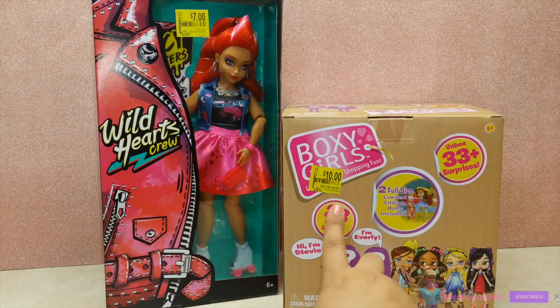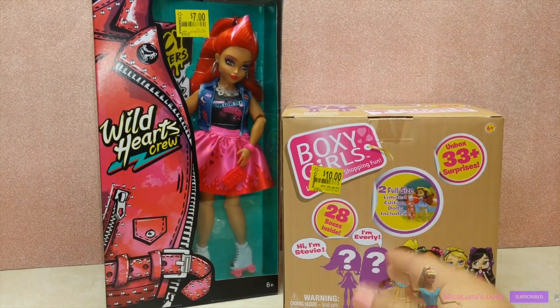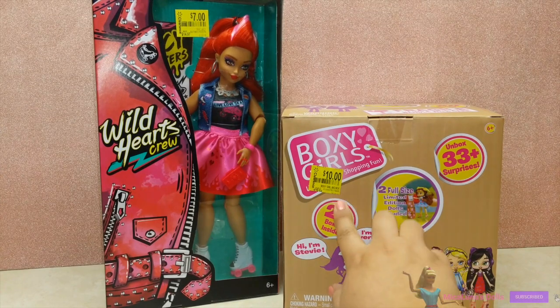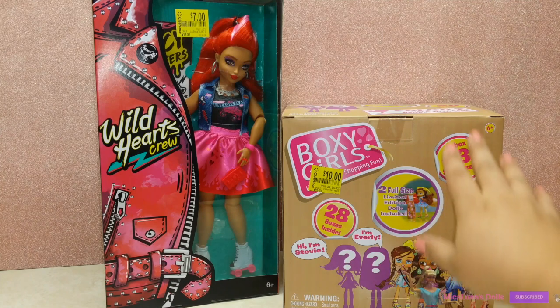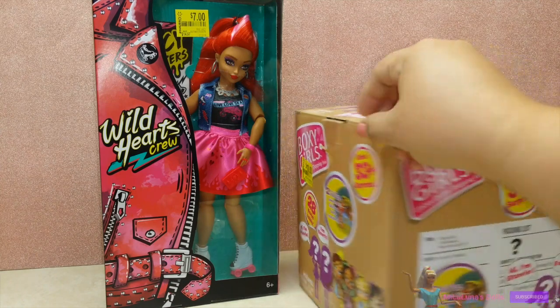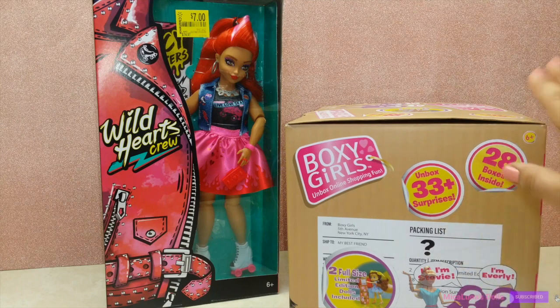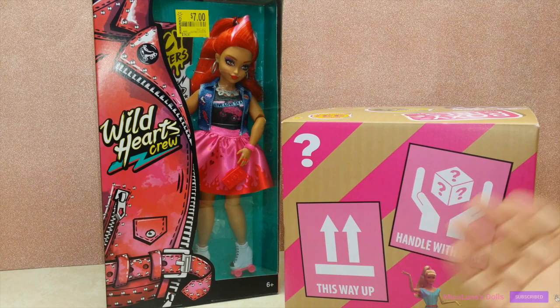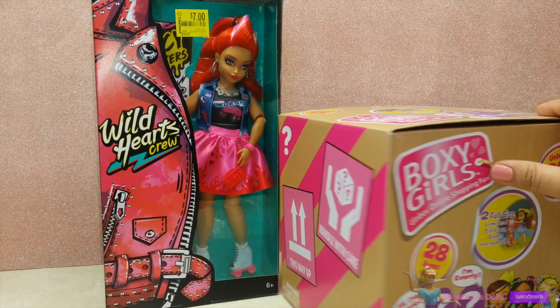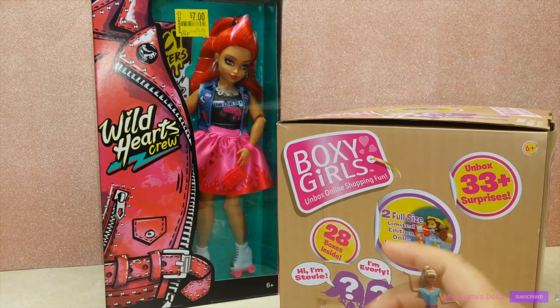Next up, we have this Boxy Girls box with two full limited edition dolls included inside. I have not collected any Boxy Girls before, so I'm so excited because I only got this for $10. I thought it was well worth the money to add two Boxy Girls to my collection. With the boxes you can unbox 33 plus surprises. Maybe later on I'll do a video — I know they've been around for a while, so I don't know if you guys are interested in seeing that.